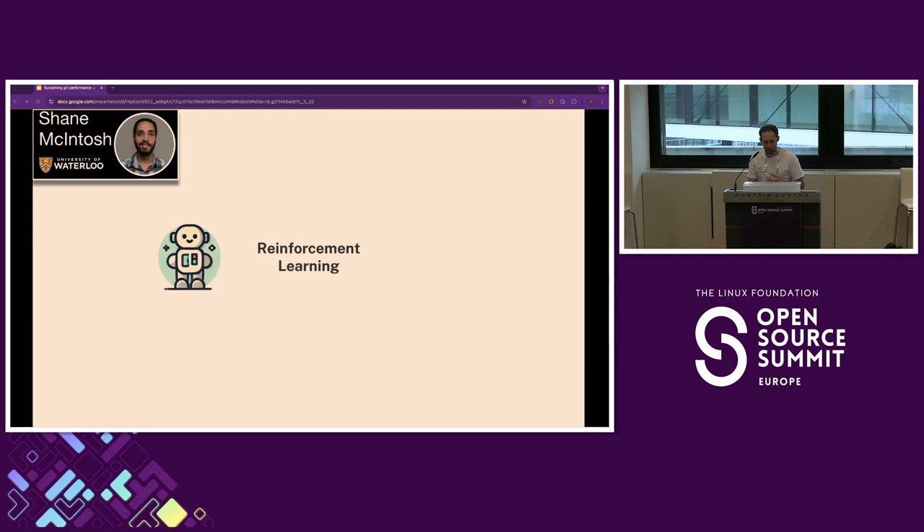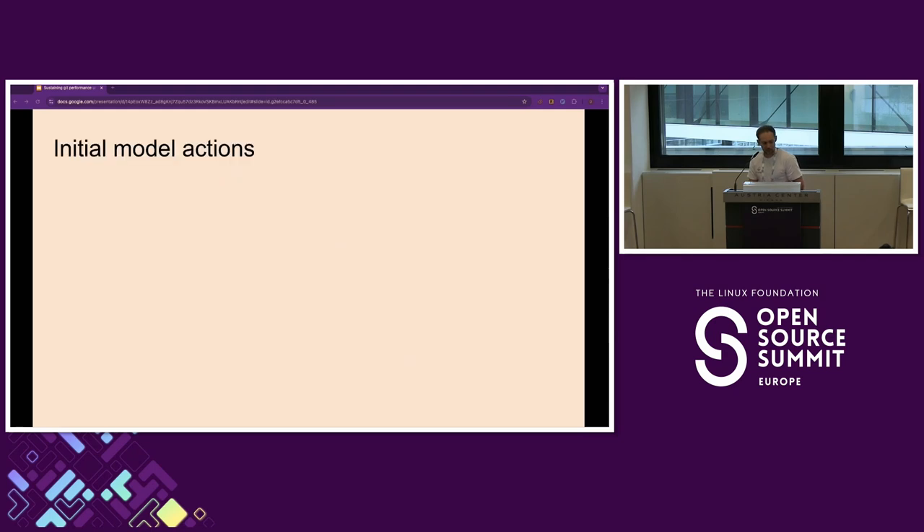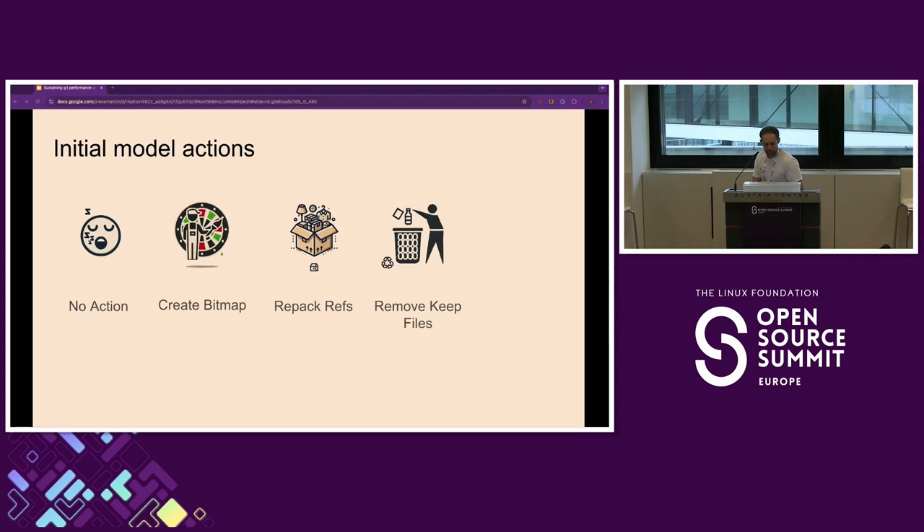For this part we collaborated with Dr. Shane McIntosh from the University of Waterloo — he's done some great work and is helping us with the scientific background. He's also going to be publishing papers on this. We'll talk about the AI solution we've implemented, which is called reinforcement learning. The basic concept is that we've got an agent that can take some actions, those actions impact an environment, we observe the environment to assess the actions, and feed this back to the agent so it can figure out if the action was good or bad.